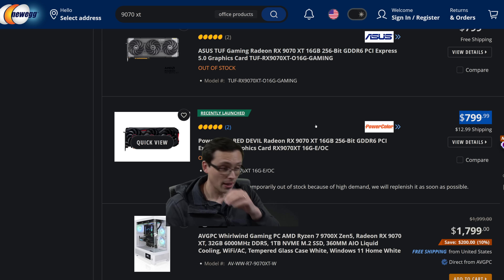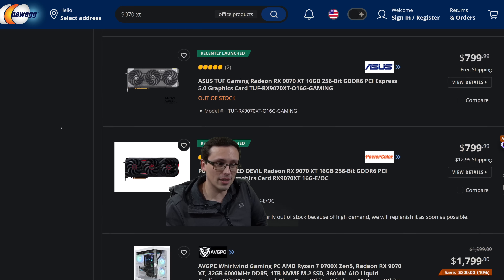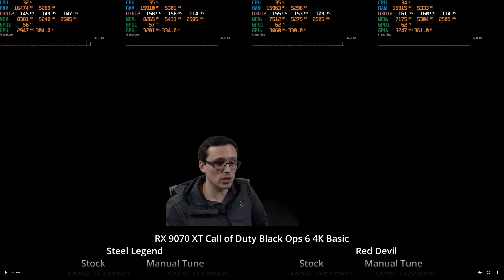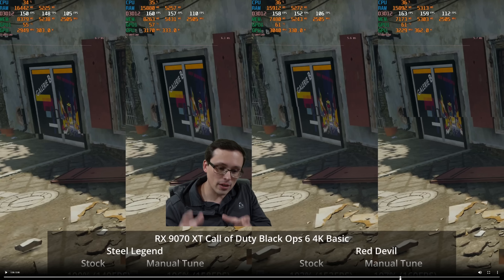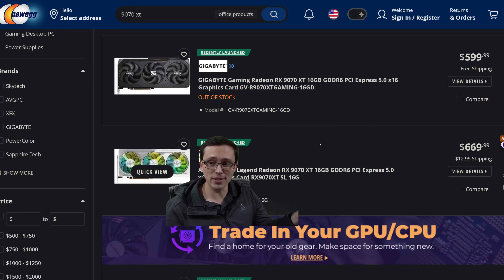If you go back to the overall pricing and wonder whether it's really worth spending $100 or more on a top-end factory overclocked card versus one of the more basic models — well, it really depends on what you value. But if you're just talking raw gaming performance, even if you're manually tuning them, it's really not making sense. The percentage performance uplift you get from that factory overclocked card doesn't scale evenly with the price increase. That's my overall take.